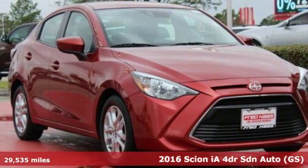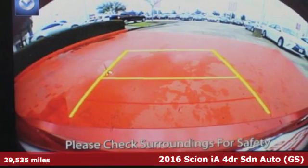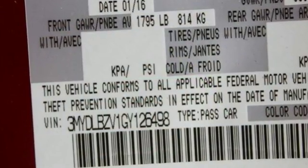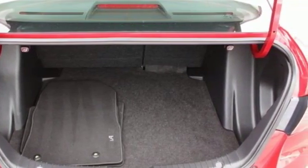It's a 2016 Scion iA. Luxury doesn't have to be based on the number of zeros and commas in your bank account. With this iA, you get a four-door sedan with plenty of trunk space, a roomy interior, a long list of standard features, and a spirited engine for far less than you might expect.